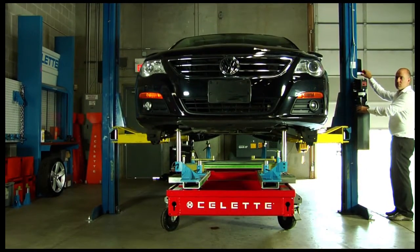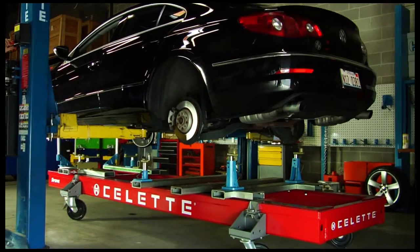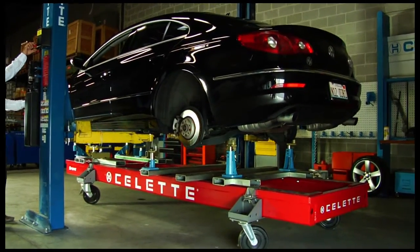Dating back to 1952, Sellette has a rich history of manufacturing the equipment that body shops trust all over the world. Sellette is a leading company in collision repair equipment.